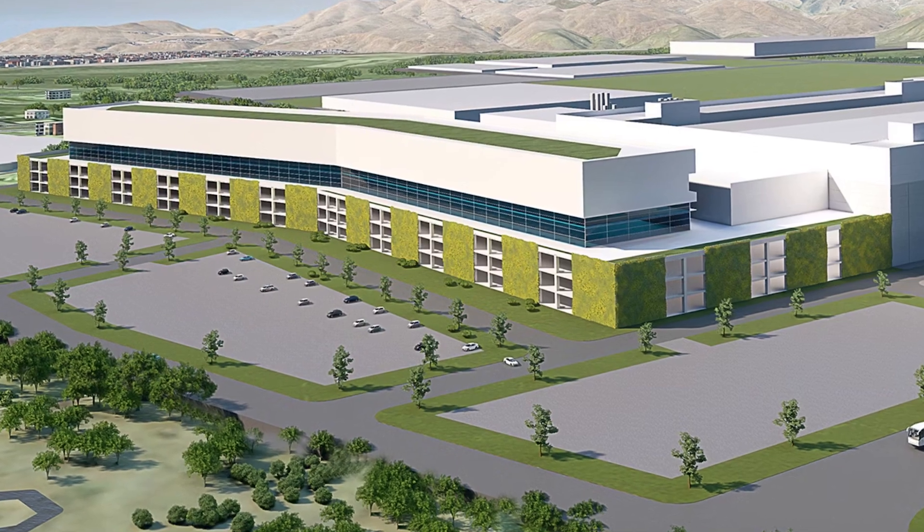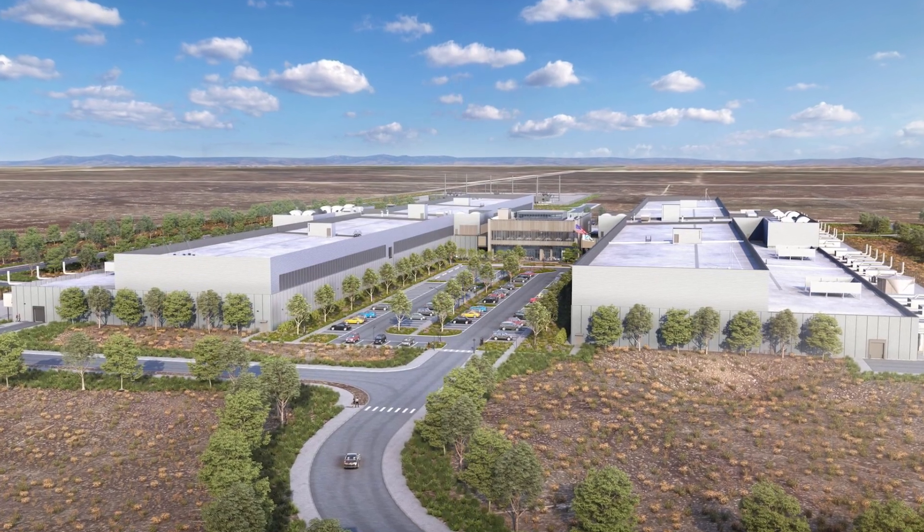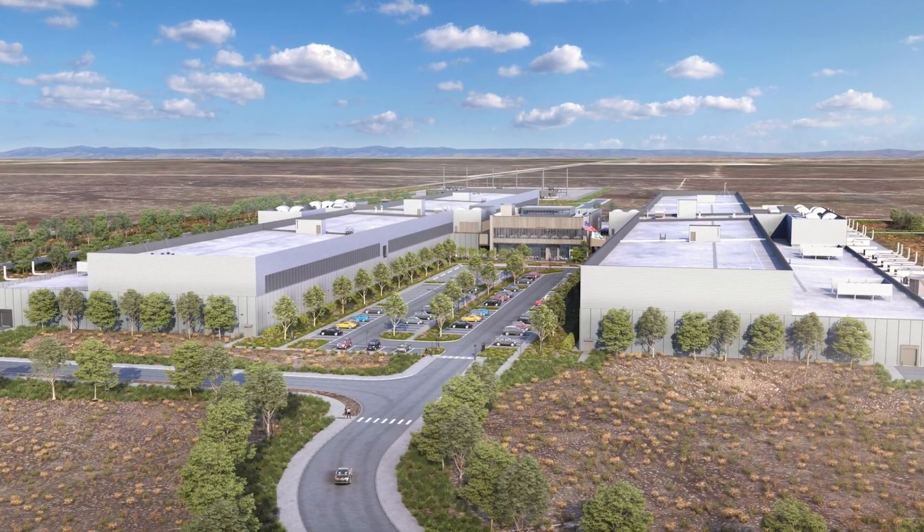Micron Technology, the Boise-based company, is just beginning a $15 billion expansion of its plant in southeast Boise, and Meta Platforms — Facebook — is also working on a large project in Cuna. In today's video we're going to show you the Micron plant.